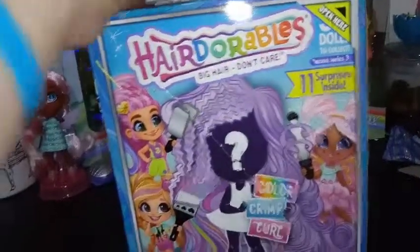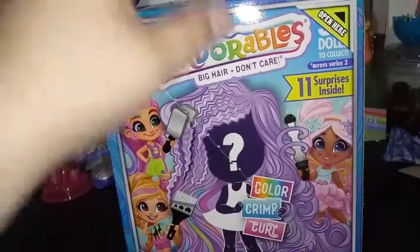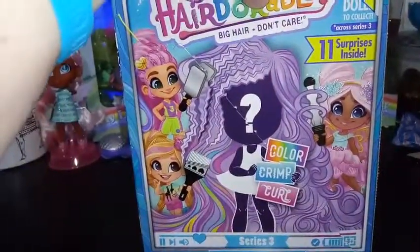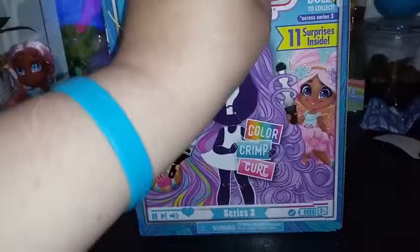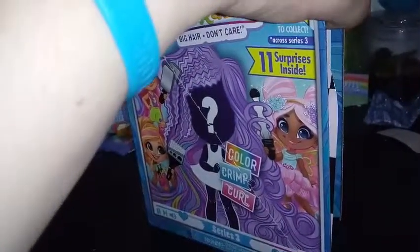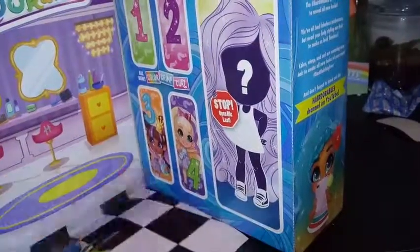So, there are 11 surprises inside and 39 to collect. These also either color change, come with a hair extension, can be crimped, or curled. So far I've gotten myself a crimper and a color changer, so I'd like to get one that curls.